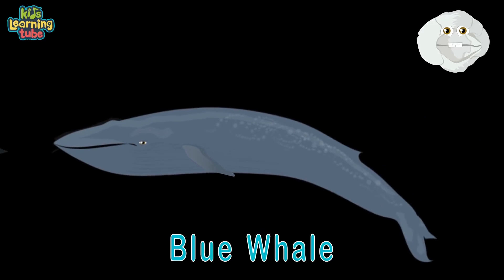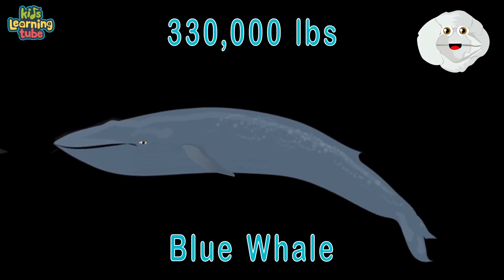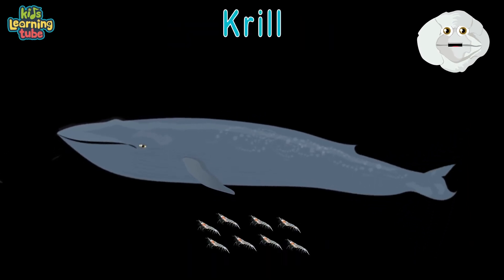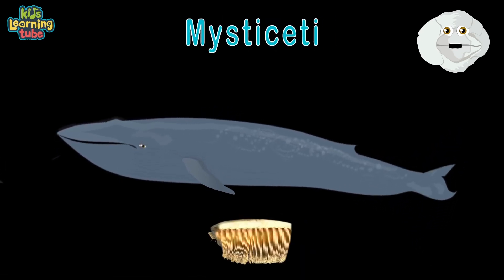Here you see a blue whale — its length is 100 feet, 330,000 pounds. Staying afloat is quite a feat. They can eat four tons of krill on a daily basis. They're also Mysticeti — thank you for learning this.